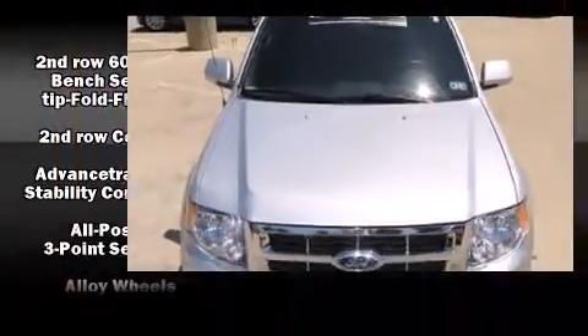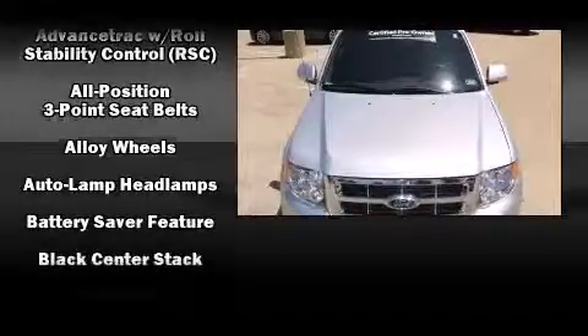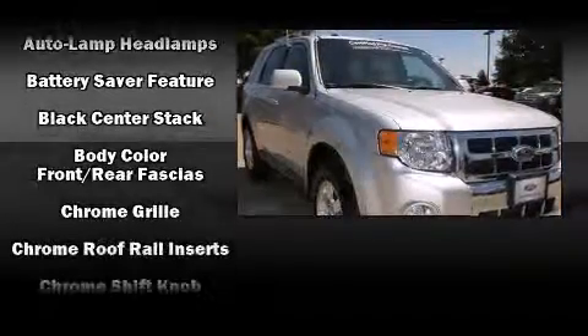Top features include front fog lights, an automatic dimming rearview mirror, heated seats, a roof rack, rear wipers, and leather upholstery.